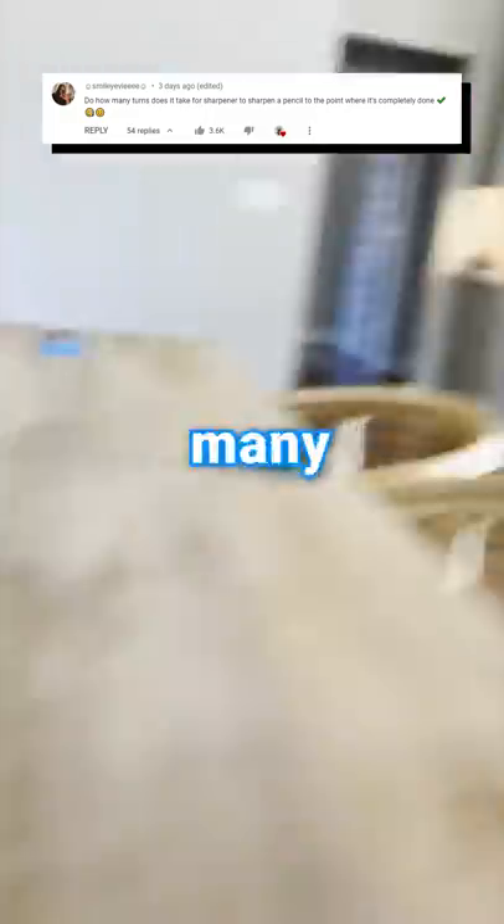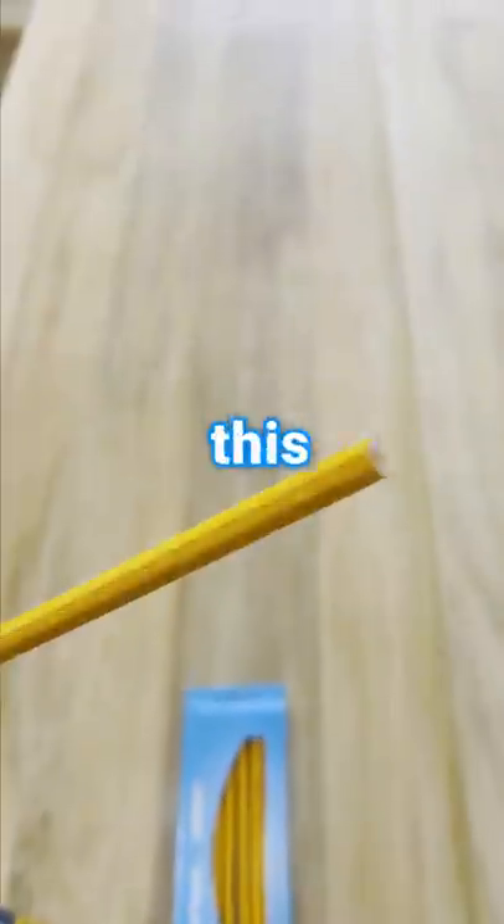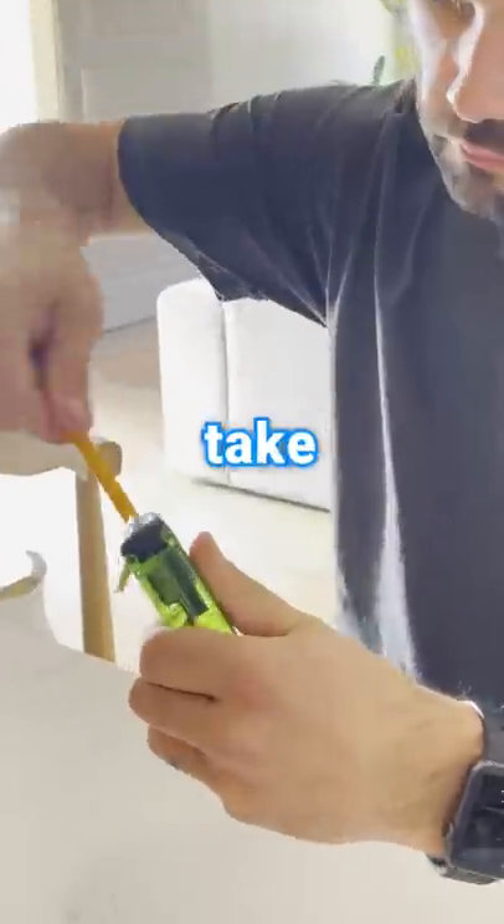Today, I'm going to see how many twists in a sharpener it takes to finish a pencil. Let's be honest, we've all wondered this question, but nobody has had the guts to take on the challenge themselves.